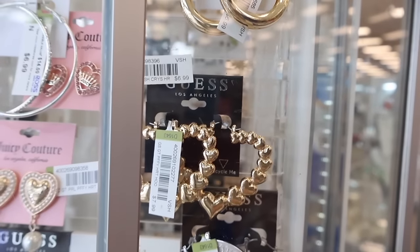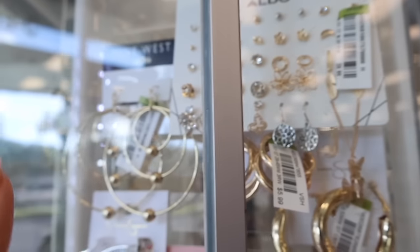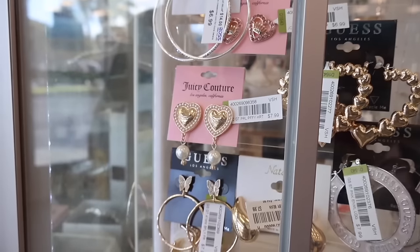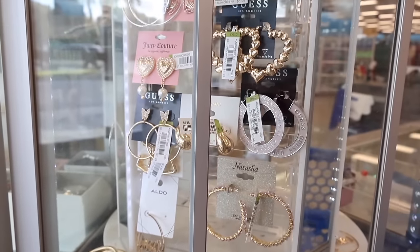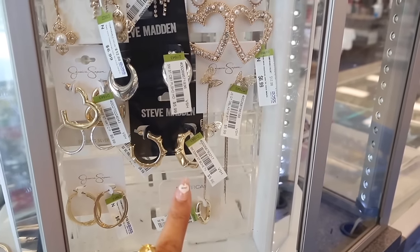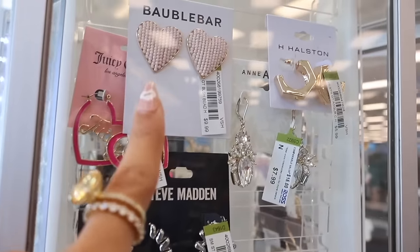Look at these Guess hoops for only eight dollars, and the heart hoops are so cute for eight dollars too. The biggest Aldo piece is only ten with the studs — you get gold and silver. Nine West ones for seven, Juicy ones for only seven, the ones down here eight dollars, Guess ones with the hoops and the butterfly for only eight. They also have ones that say 'Queen' for only nine dollars, Jessica Simpson and Steve Madden for six, and Nordstrom ones for only seven. The dangly butterfly ones for seven — so many cute options!